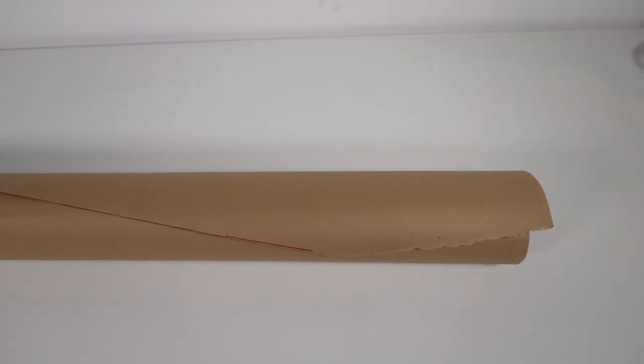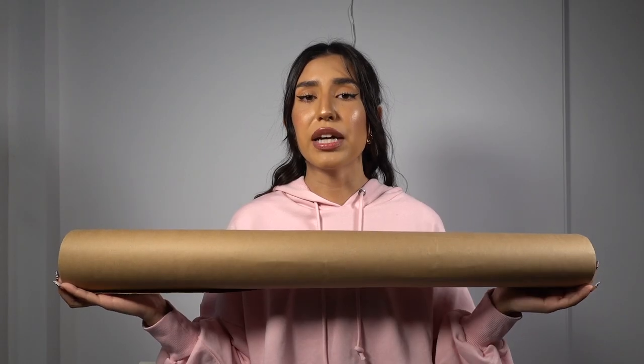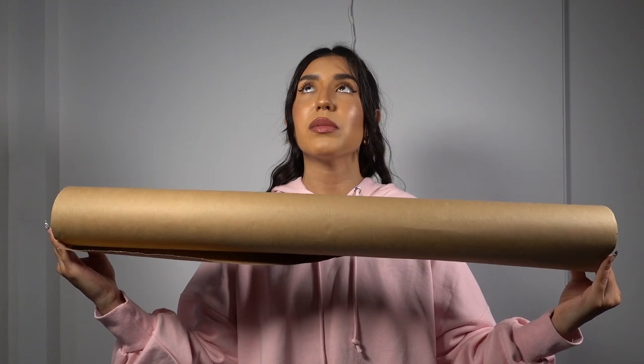Next you're going to need some pattern paper. Pattern paper can get really expensive if you buy professional ones. What I did was go to Walmart and buy packing paper for about $3 — I got two rolls and it's lasted me a pretty long time. You can also use gift wrapping paper, which is actually better because it has grid lines so you can cut straight lines. The rolls at Walmart go for anywhere from three to ten dollars.